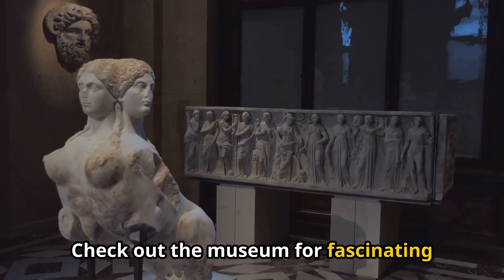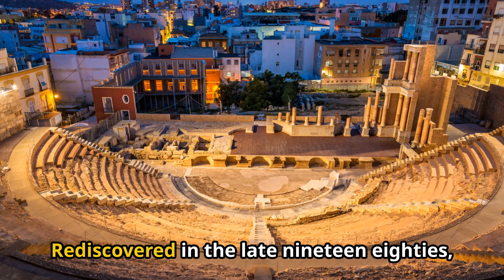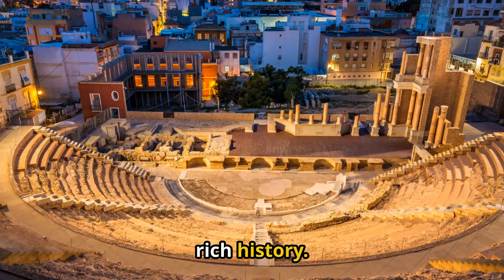Check out the museum for fascinating artifacts unearthed during the excavation. Rediscovered in the late 1980s, it stands as a testament to Cartagena's rich history.